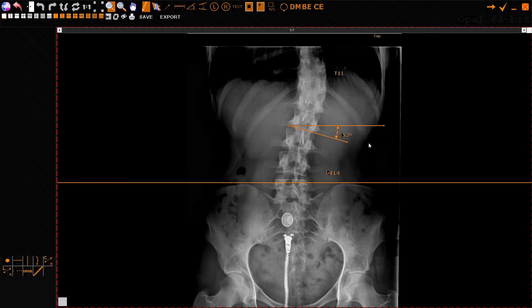So we have about a 33 degree curve here, with the apex at T11. Now look at this — the hips are really, really nice and level. L5 is super level. So why on earth is L4 pushed up like that?